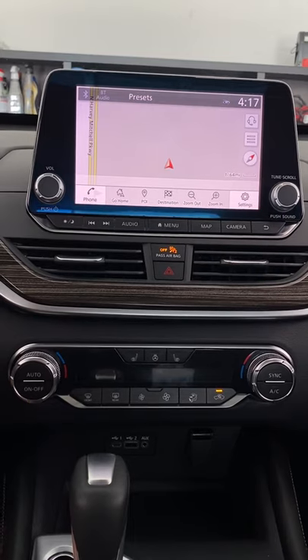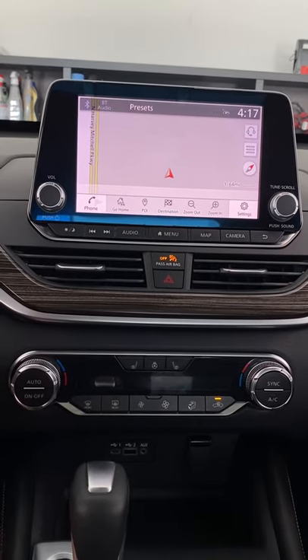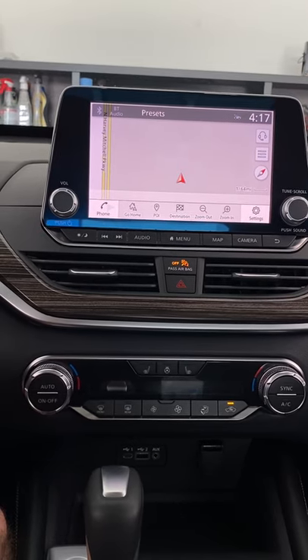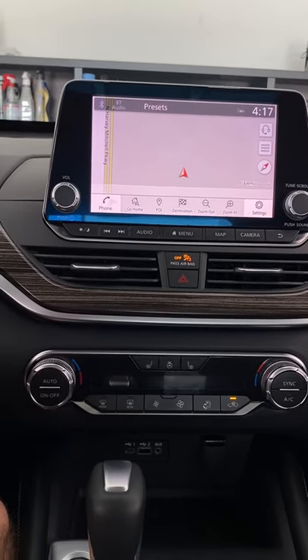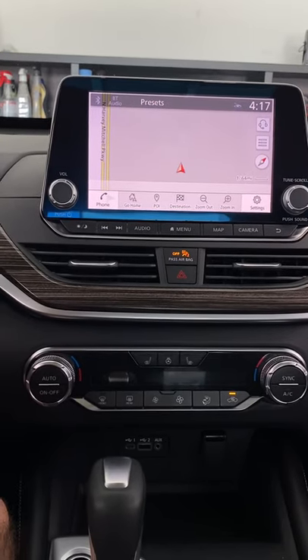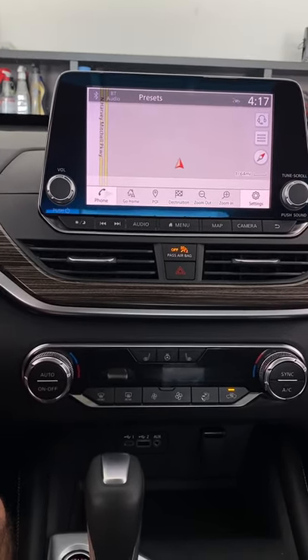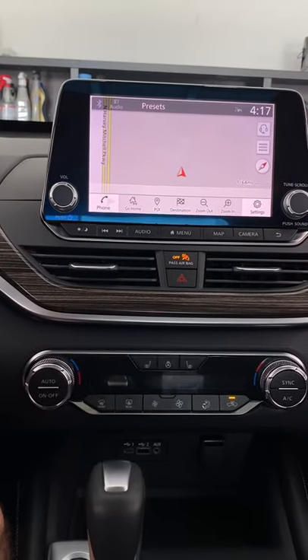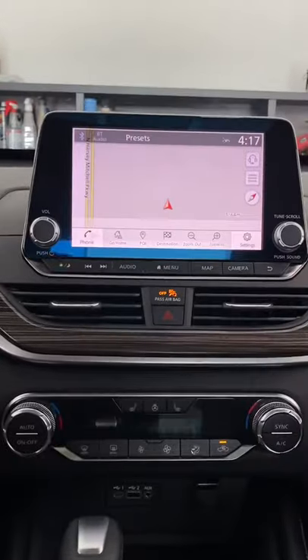This also applies to the previous generation with a touchscreen, as well as different Nissan models such as the Sentra, Rogue, Maxima, Kicks — pretty much anything with a touchscreen. If it is lagging, your navigation is not loading, or your Apple CarPlay or Android Auto is glitching, this fix applies to you.